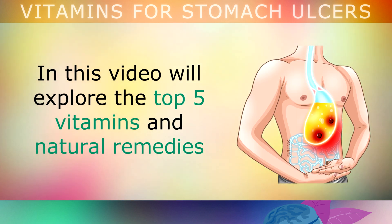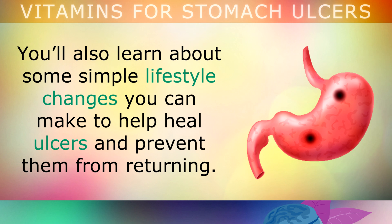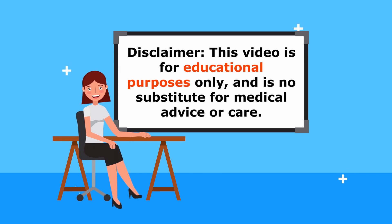Today we'll be exploring the top 5 vitamins and natural remedies that can be used to help heal stomach ulcers permanently, by fixing the root causes of the problem. You'll also learn about some simple lifestyle changes to help heal the ulcers and prevent them from returning. This video is for educational purposes only, so be sure to speak to your doctor for any medical concerns.